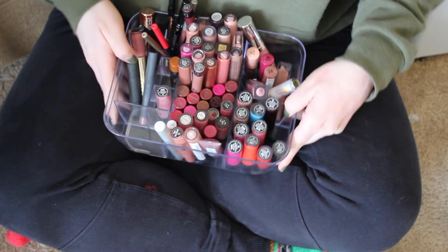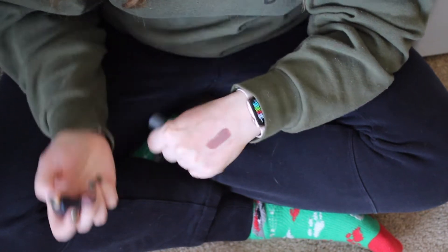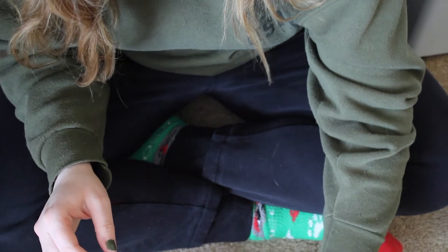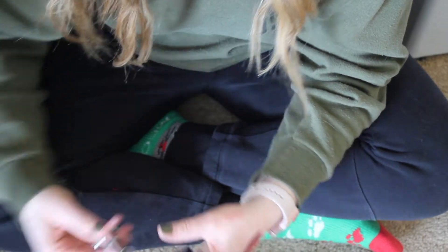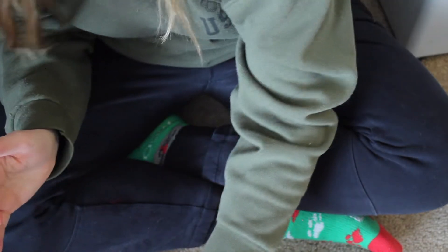I get emotionally attached to lipsticks pretty easily, so this section will be hard for me. The first is Bite in Thistle — it's the Amuse Bouche formula and I knew I was keeping it from the beginning. I love this one, and actually comparing it to Kathleen's it's not similar at all, so I feel justified in keeping that. I have a bunch of Clinique ones that I'm not getting rid of because they were my mother's. This one is in the shade Midnight Merlot, which I might get rid of. I have the Urban Decay Comfort Matte in Troublemaker — it's super similar to that, and Urban Decay is cruelty-free, so I think I'm going to keep that instead and get rid of Midnight Merlot.